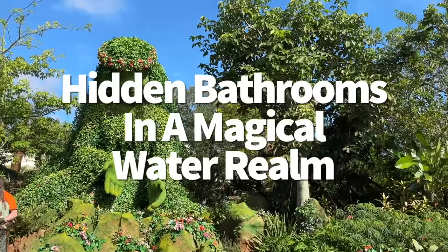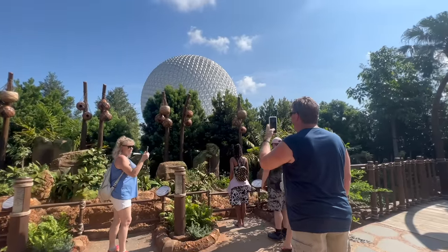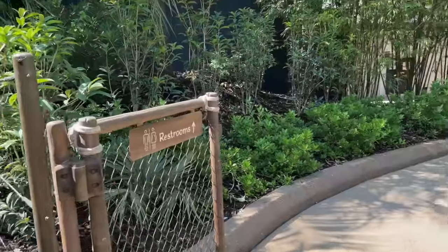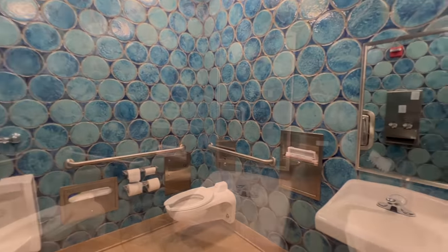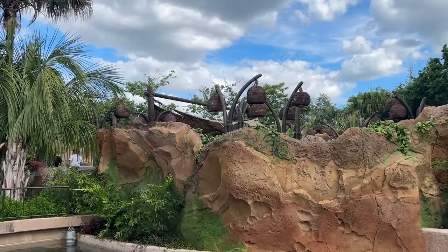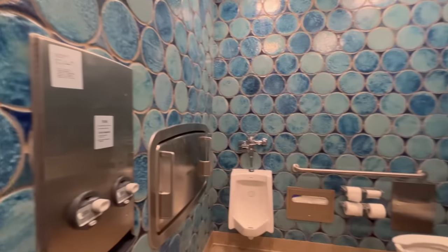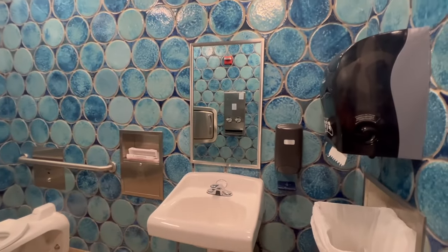I talk about bathrooms a lot — bathroom emergencies are no laughing matter, which is why I want to track down as many convenient bathrooms as possible, including the newest hidden ones. Let's add the bathroom inside Journey of Water Inspired by Moana to our list. I remember when we first found this bathroom and put it on Instagram as the most important thing in Journey of Water. You'll find it about halfway through the attraction, just before you reach Te Fiti. There's a sign pointing you in the right direction. The outside is unremarkable, but inside is a single-stall restroom that feels worthy of a seafarer like Moana. It's beautiful.